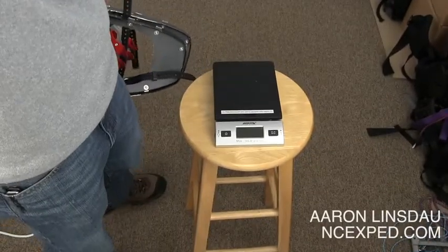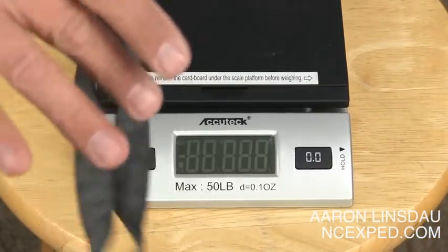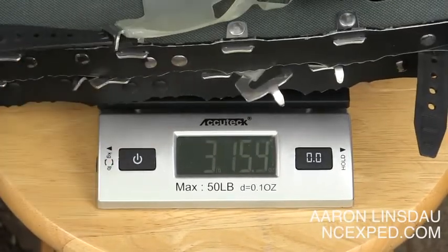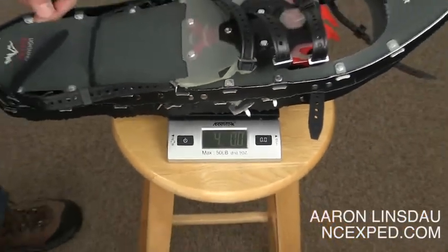First, the big question is how big are they and how much do they weigh? I've got my handy-dandy scale here. These snowshoes as a pair weigh pretty much exactly four pounds. So four pounds, two pounds per shoe. Now, that may seem pretty heavy, but they're actually incredibly light compared to other snowshoes. Two pounds per shoe — that's actually really, really good.